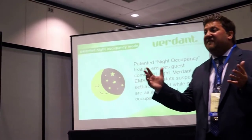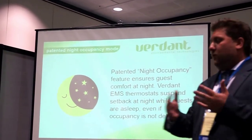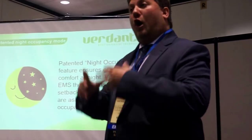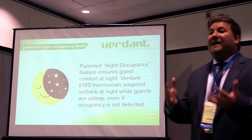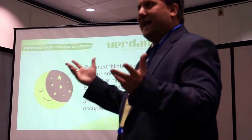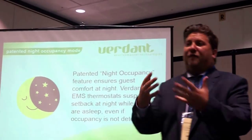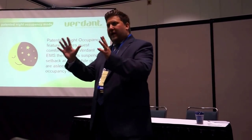We combat this through a patented piece of software built into our thermostat called night occupancy mode. It's not rocket science, but it's very clever and effective. Night occupancy mode tells the unit: if I detect any activity in this room in the evening or at night, I must assume this is a guest who has rented the room and will sleep there. If anyone is in a hotel room at eight or nine at night, they've probably rented it and will sleep there. So the thermostat suspends setback until morning. We offer a guarantee that our thermostats will never generate guest complaints at night because of erroneous setback.